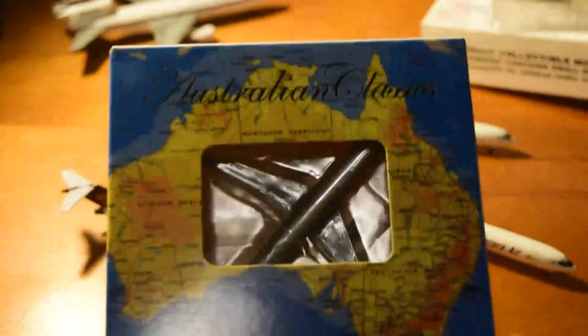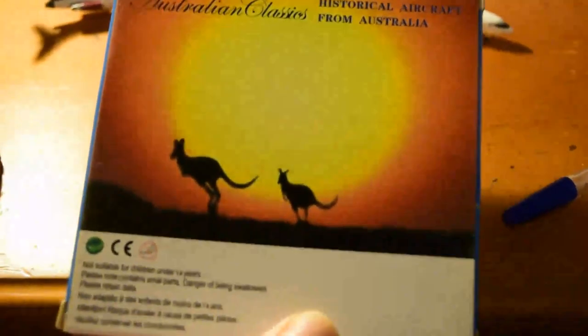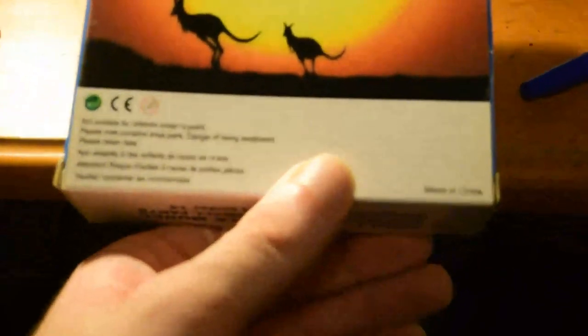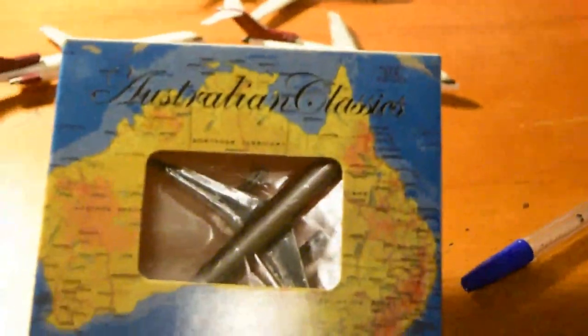Next up let's unbox the Jetstar A321 — been meaning to get one of these for a while. All I need now to complete my Jetstar fleet is a 787, so a Phoenix 787 will probably be on the cards very soon. I really like these Aero Classics Aussie series boxes. Pretty much all the Australian releases by Aero Classics come in this style of box.